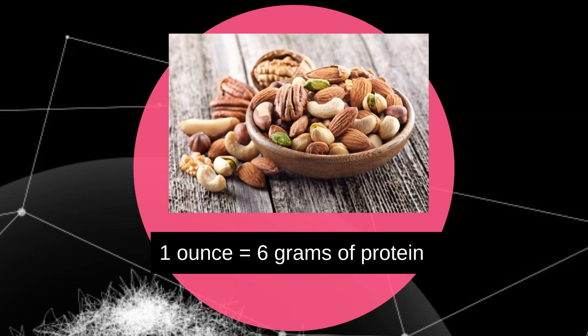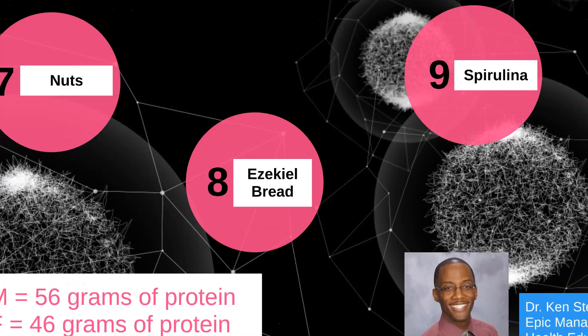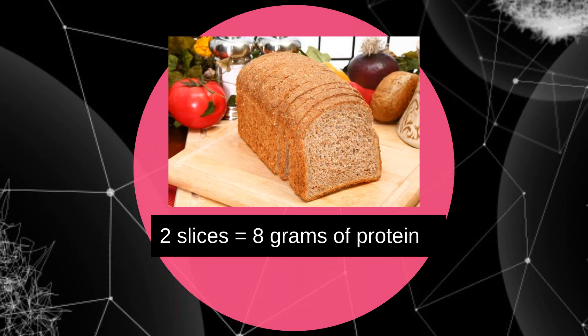One ounce of cashews, pistachios, or almonds gives you five to six grams of protein. Substituting your usual afternoon snack with a handful of nuts can be a great way to squeeze more protein into your diet — no prep required. If nuts aren't really your thing, try nut butter; they typically provide similar nutritional benefits as raw nuts. When picking a nut butter, look for brands with as few ingredients as possible — just nuts and maybe salt — and skip ones with hydrogenated oils or lots of added sugar.